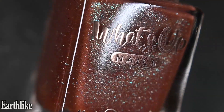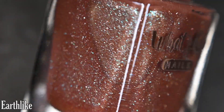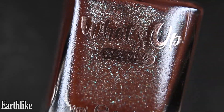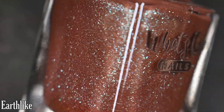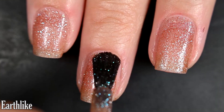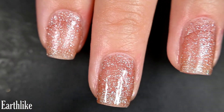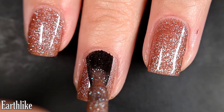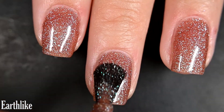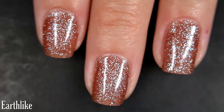Next we have Earthlike — this is called a gem-encrusted nail polish. It has a kind of earthy brown base with tiny little silver-blue micro flakes in there. Here's our first coat of Earthlike; this one is a little bit sheer on the first coat. I'm going to show you two coats today, but for this one and the next, depending on how picky you are, you might want to go in for three. As you build up textured polishes you do lose a little bit of texture with each coat, so I try to keep it on the thinner side.